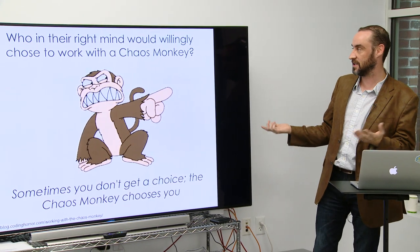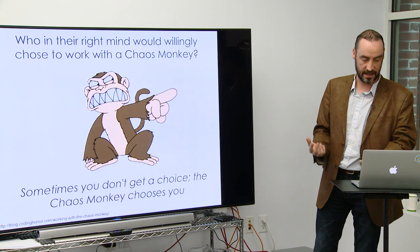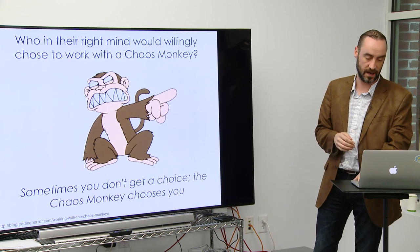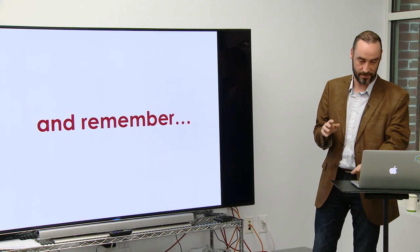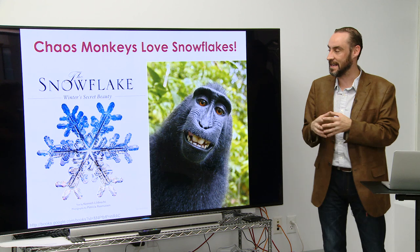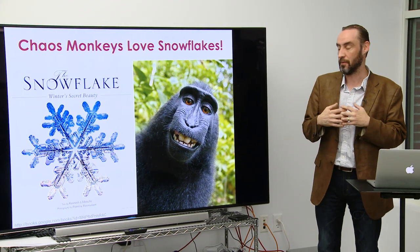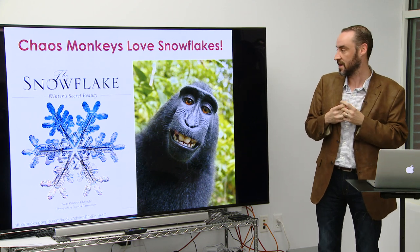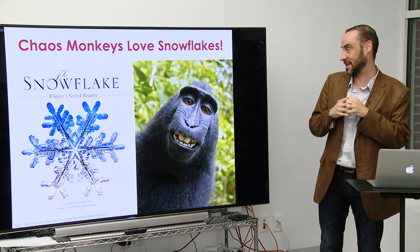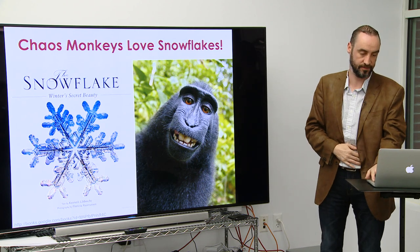The Chaos Monkey chooses you — you don't get the choice. This is the problem with computing at scale: you can't avoid this. It's an inevitability of complexity and of scale. And remember: Chaos Monkeys love snowflakes. A snowflake is a server that is unique, special, delicate, individual, and will never be reproduced. We try and melt snowflake servers — but if you find a server critical to the longevity of your organization and it melts, you can't put it back together again. So Chaos Monkey's job is to go and terminate instances. If the Chaos Monkey melts the snowflake, you're done.